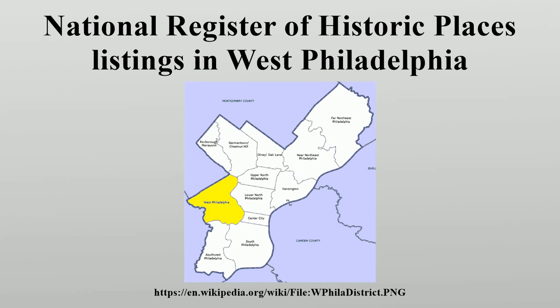The city's remaining properties and districts are listed elsewhere. Two sites are split between West Philadelphia and other parts of the city, and are thus included on multiple lists. Current listings.